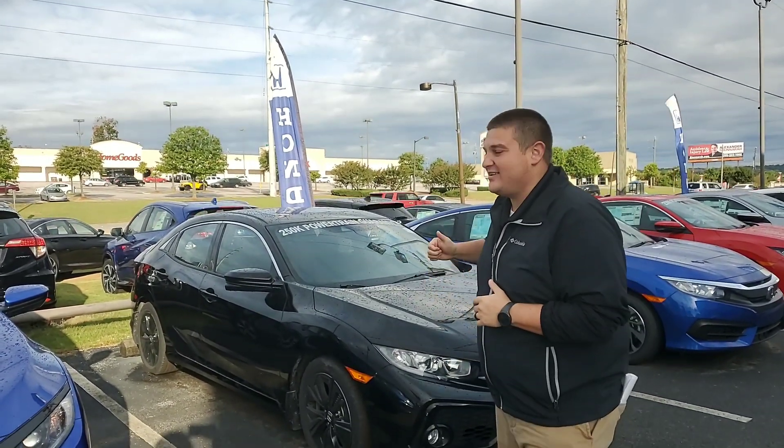Good morning, this is Chad Harrelson here at Tamron Honda in Hoover, Alabama. I wanted to thank you so much, Grady, for your online inquiry on the beautiful 2019 Honda Civic hatch.